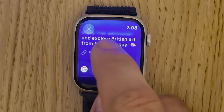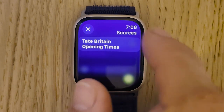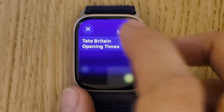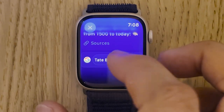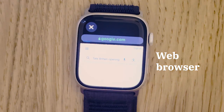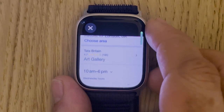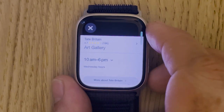We can check the sources there and tap them to open up the website. We can also tap the search to do a Google search to double-check that information. There we go — 10 till 6.